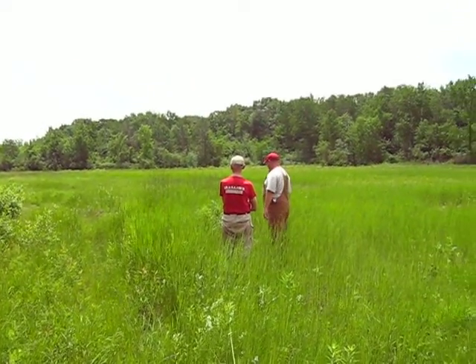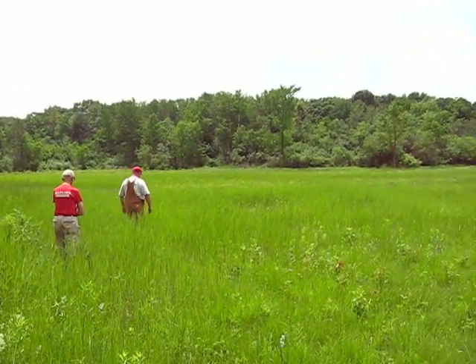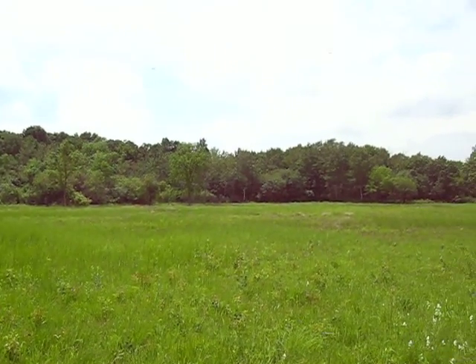It's just got a great diversity of plants, not many invasives — it's a gorgeous place. When you come out here, you're going to see a different plant flowering. You come out here next week and it's going to look different.